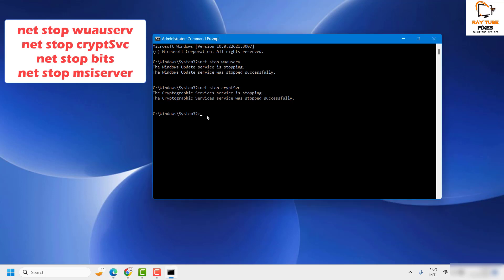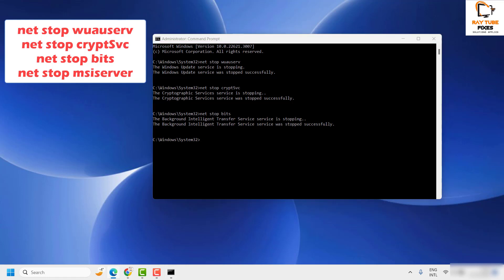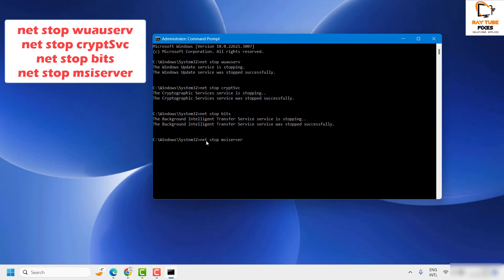Next, type 'net stop bits' and hit Enter to stop the Background Intelligent Transfer Service. Once that is done, type 'net stop msiserver' and hit Enter to stop the Windows Installer service. You will see that the Windows Installer service has been stopped successfully.